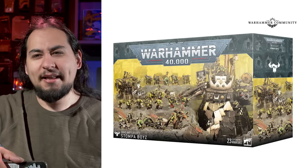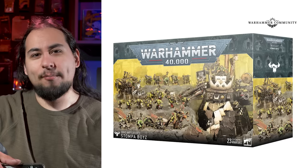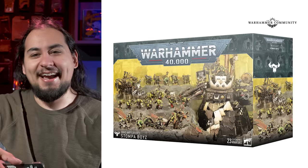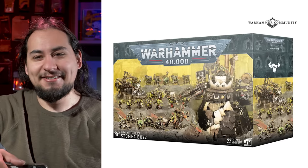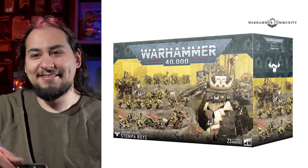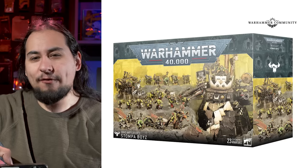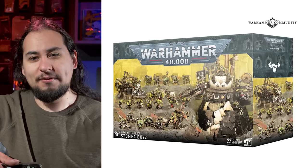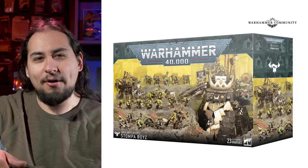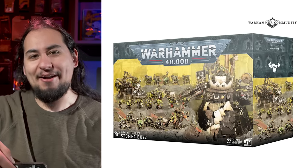Even if they made the rules good, it would just be weird if people were regularly bringing the Stompa. It's a Titanic unit — the Orc version of an Imperial Knight that is nowhere near an Imperial Knight in stat lines. It's a really weird thing to come in the Battleforce. It's probably kind of fun if you're an Orc player who's got everything you need already, but then you don't need more Boyz or more Ludas either. The Battleforce is weird — I feel like it's not a must-have at all.